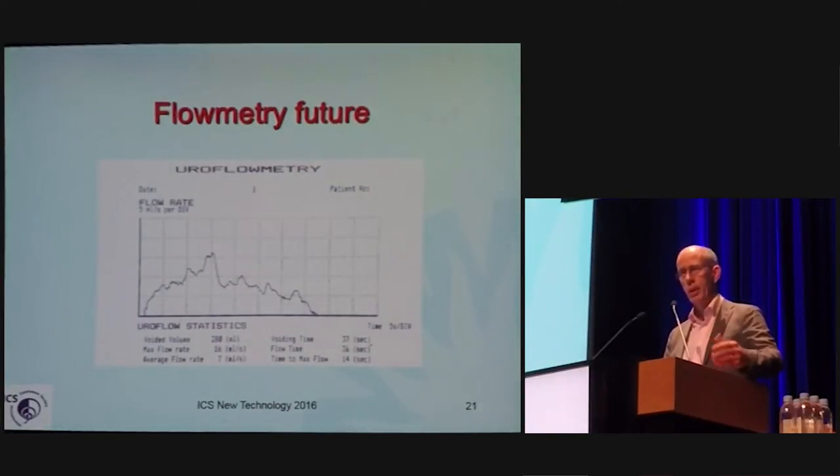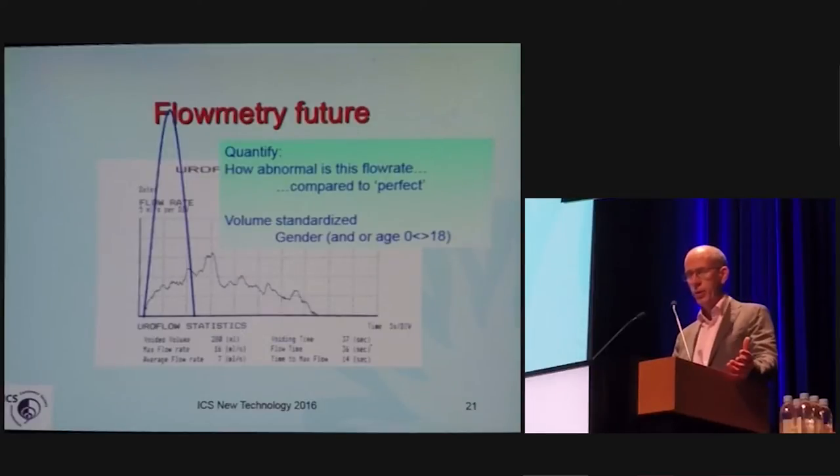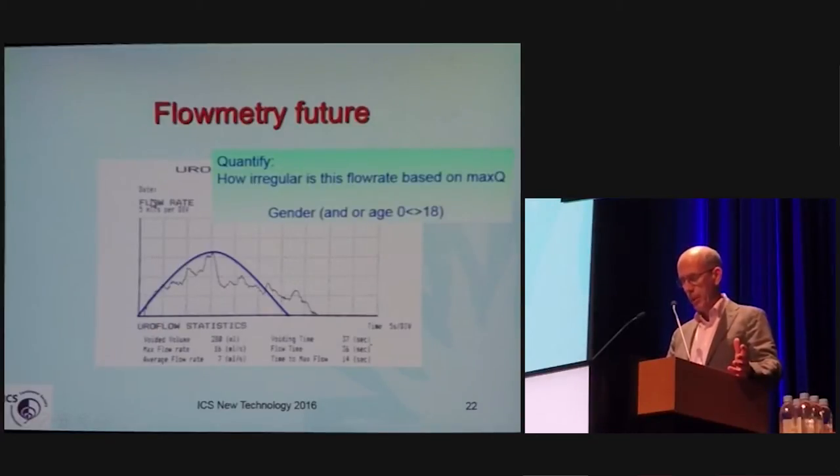Here is an example of how that might work. Here is a flow rate that you can consider more or less abnormal. How abnormal is it? If we compare it with an ideal flow, which is volume-standardized for gender and age, calculations can determine that this flow rate is 33% of normal. Another way of looking at this: it is possible to calculate that this flow rate is 68% irregular.